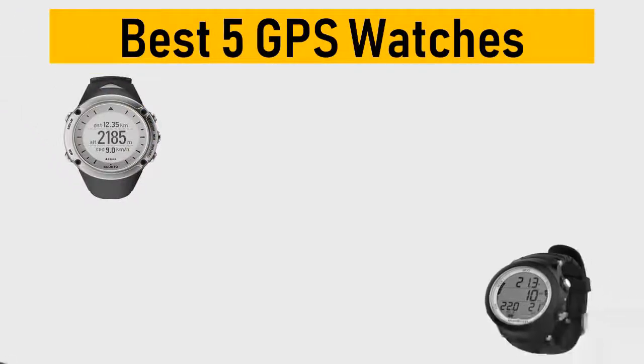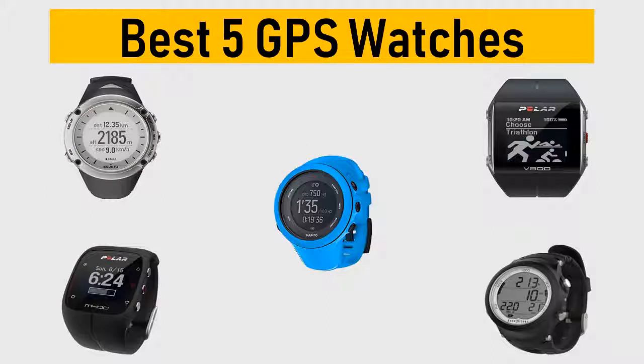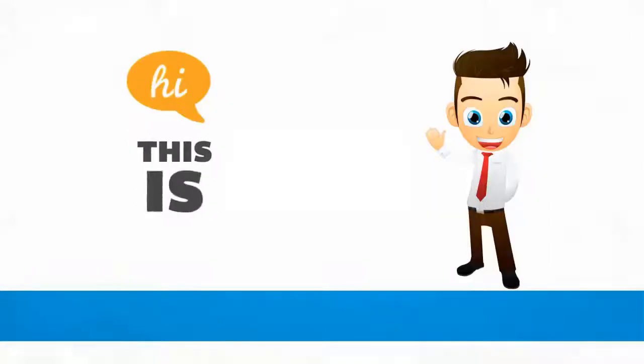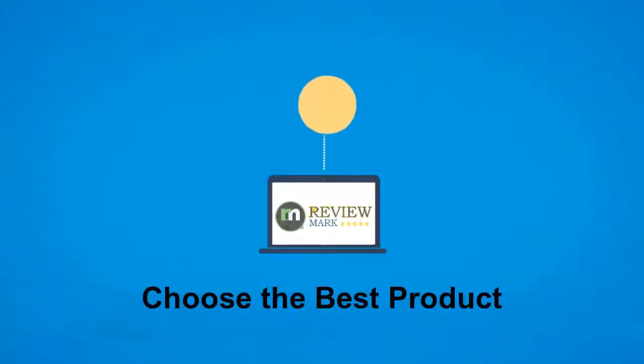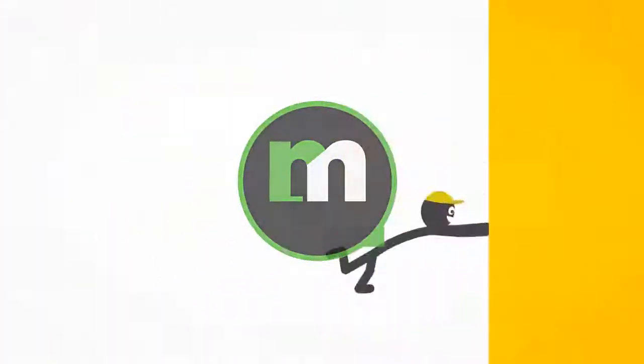Best 5 GPS Watches. We tried to list them based on their price, quality, durability and more. Okay so let's get started with the video. Hi, this is ReviewMark. We will happily help you to choose the best product. Keep watching and subscribe.